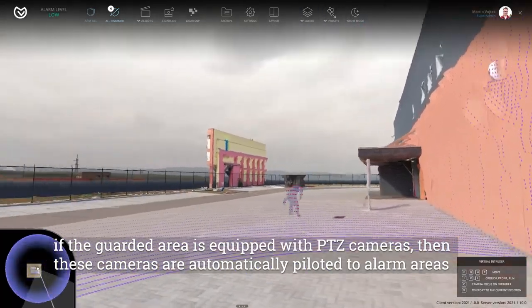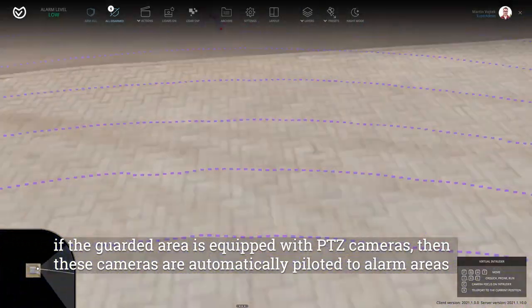If the guarded area is equipped with PTZ cameras, then these cameras are automatically piloted to alarm areas.